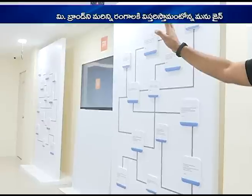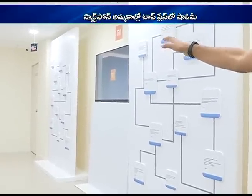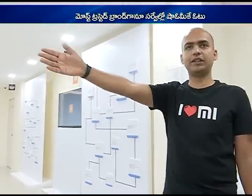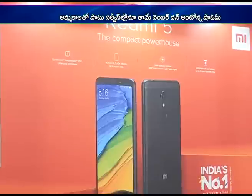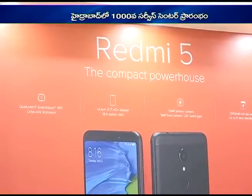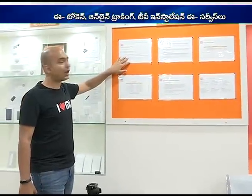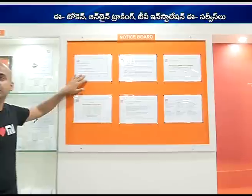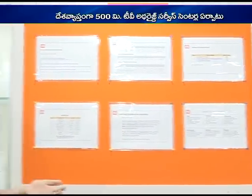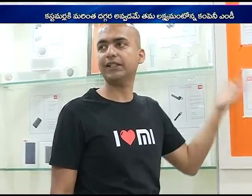Going forward, every single service center will have a TV showing the entire price list. On the back side of the service center, we also display information like where to escalate in case of a problem, who is the service in-charge, who is the area service manager, and who is the boss — because all of that information is often missing elsewhere. In case people have a problem, they can get the right help.